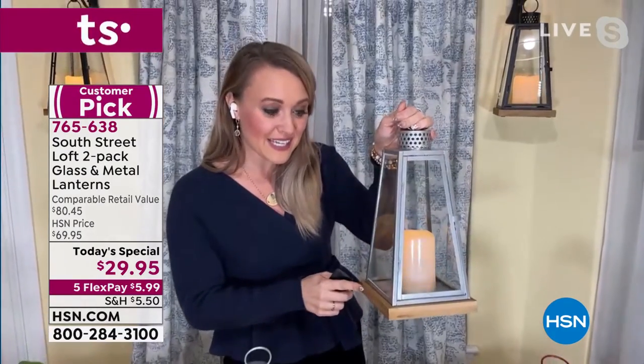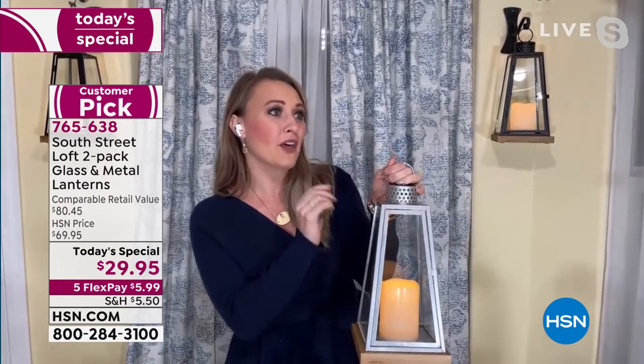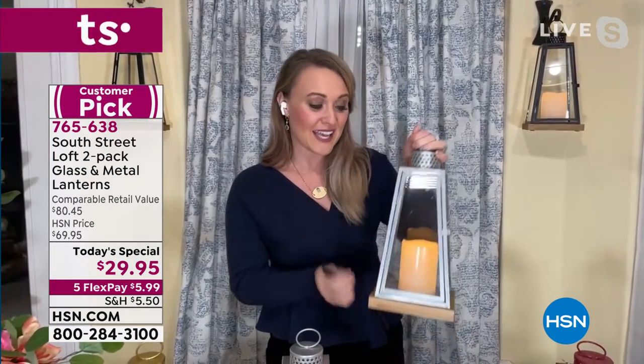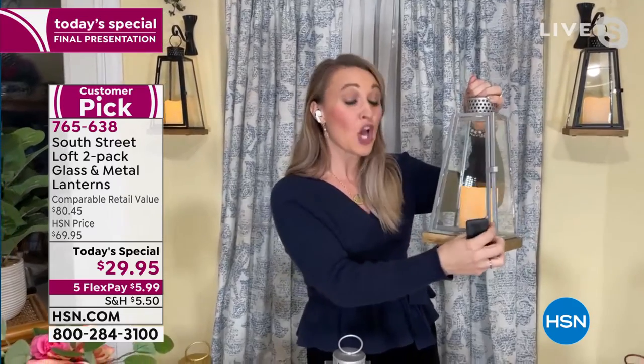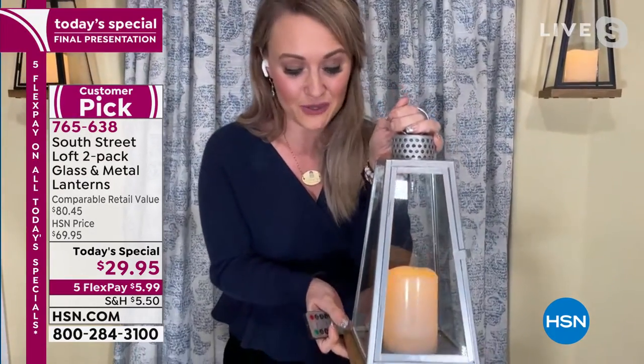This is equivalent to what you would find at a high-end home store, but you would walk in, admire them, say 'I love those,' and then leave empty-handed because they would be so expensive. Because South Street Loft is one of HSN's in-house proprietary brands, we are able to bring you high-end, high-quality materials times two with the LED candles and a remote for an unbelievable today's special. I think this is one of the most amazing values we've done in a very long time. I'm ready to show you all the different ways you can use these in your home.